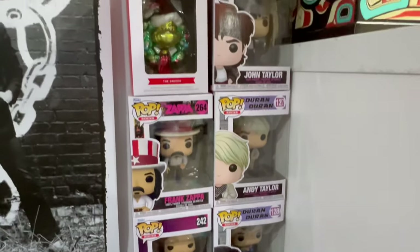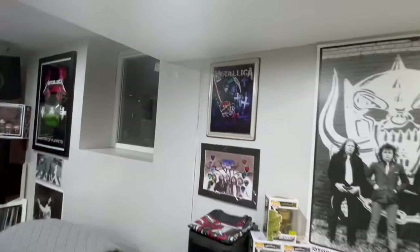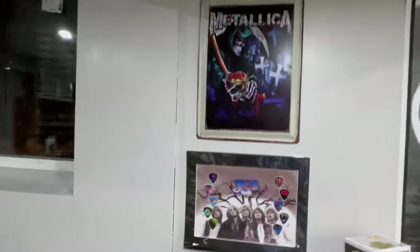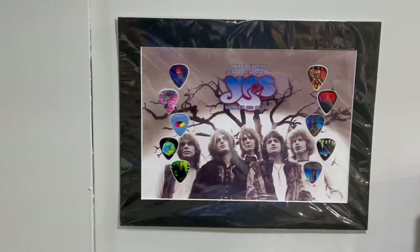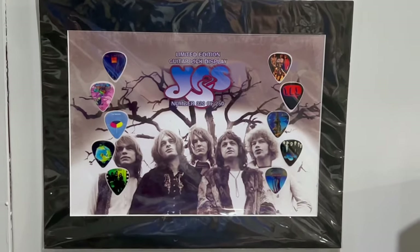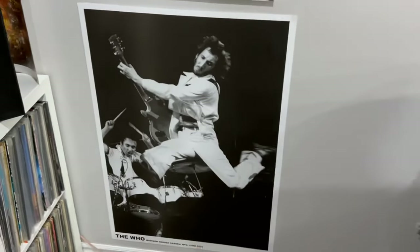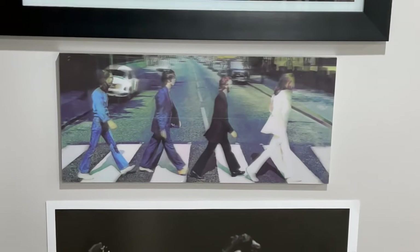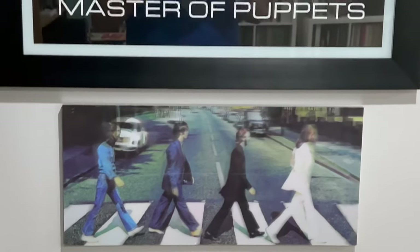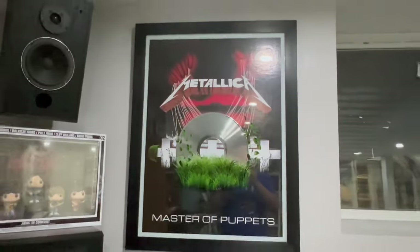And various Funkos here. Of course, we got the Metallica tin and the Yes tin. This is the same guitar pick display, similar to the one for Genesis I showed you earlier in the video. Pretty cool. We got a Pete Townshend poster.